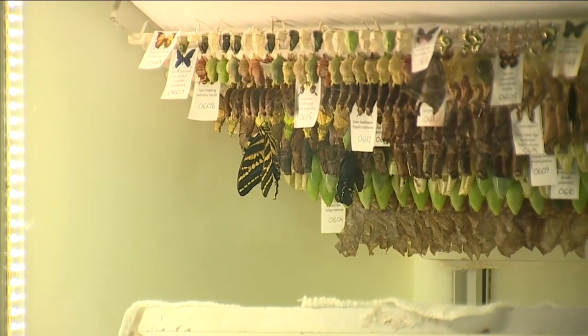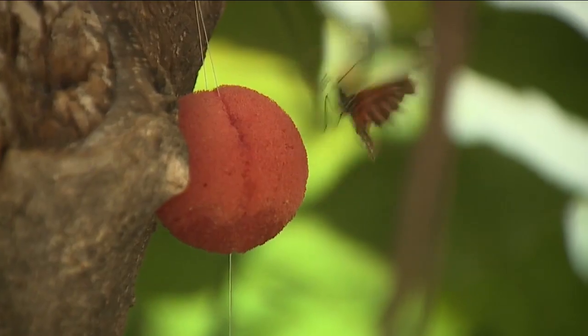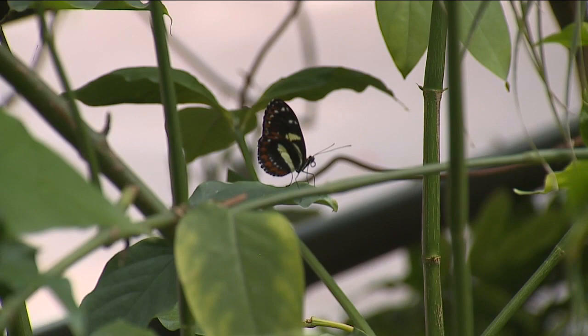Butterflies are very important to our ecosystem — they're pollinators. And kind of gross, but other animals eat them, so that's helpful too. This would be really good for humanity and beyond if we protect them.